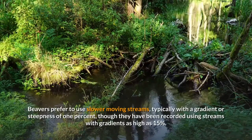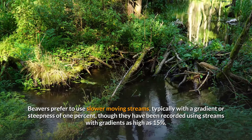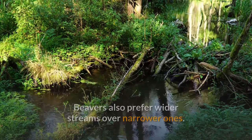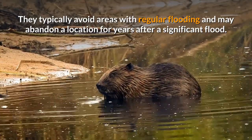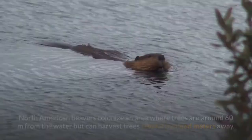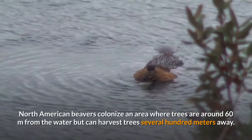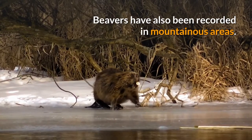Beavers prefer to use slower-moving streams, typically with a gradient of one percent, though they have been recorded using streams with gradients as high as 15 percent. They also prefer wider streams over narrower ones, typically avoid areas with regular flooding, and may abandon a location for years after a significant flood. Beavers prefer areas with flatter terrain and diverse vegetation close to the water.